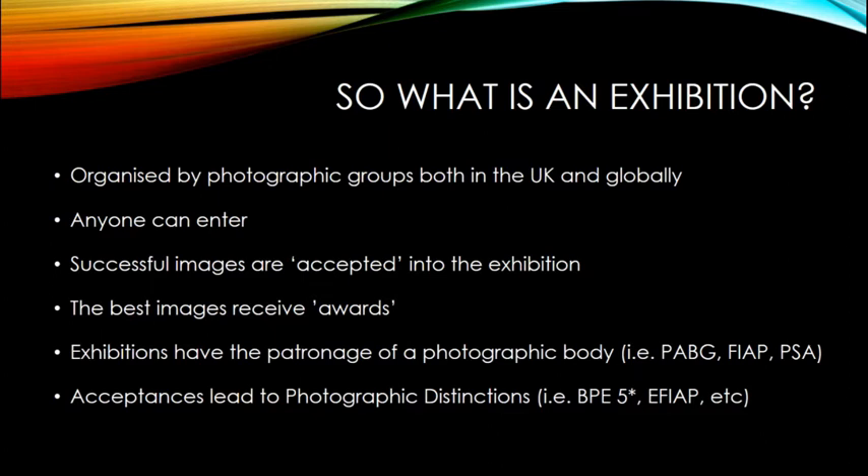When you get acceptances, you can use the number of acceptances to gain photographic distinctions. So for example you may have seen people with BPE 5 Star after their name, or EFIAP, PPSA, EPSA, AFIAP - there's a whole bunch of photographic distinctions that people can be awarded as they go through their exhibition journey. Those distinctions come from the photographic bodies that provide patronage: PAGB, FIAP, PSA, and BPE.